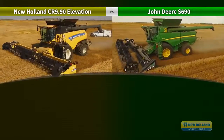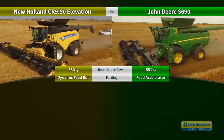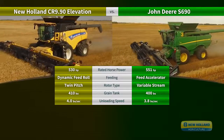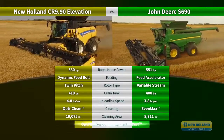Here is how the specifications of these two combines compare in relation to horsepower, feeding, rotor type, grain tank capacity, unloading speed, cleaning, cleaning area, and residue management.